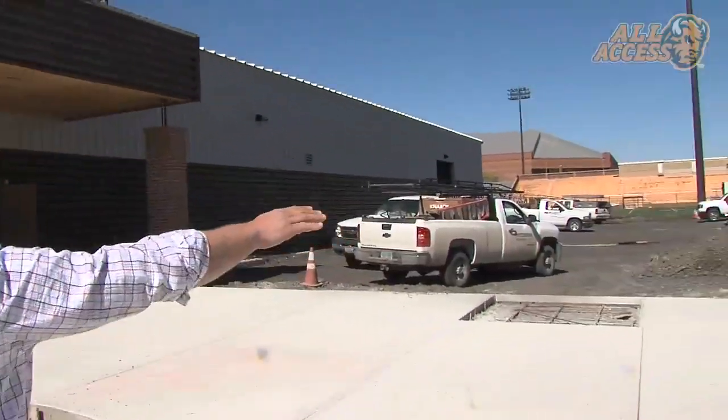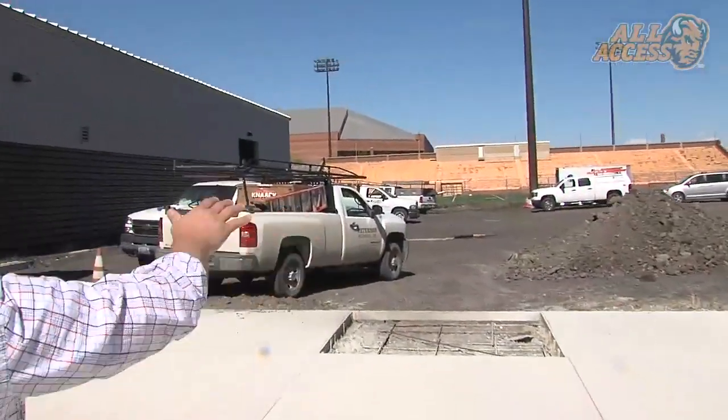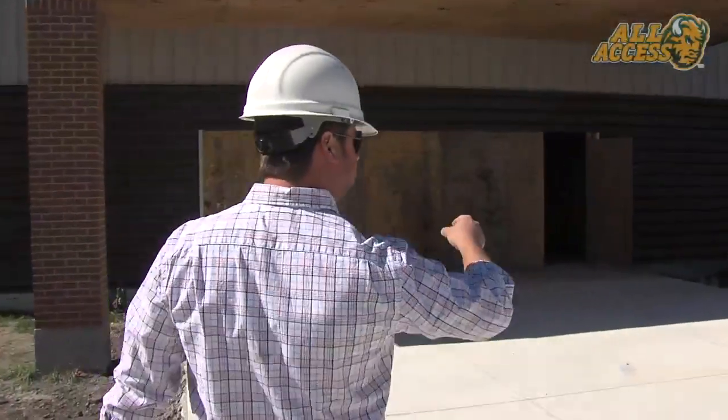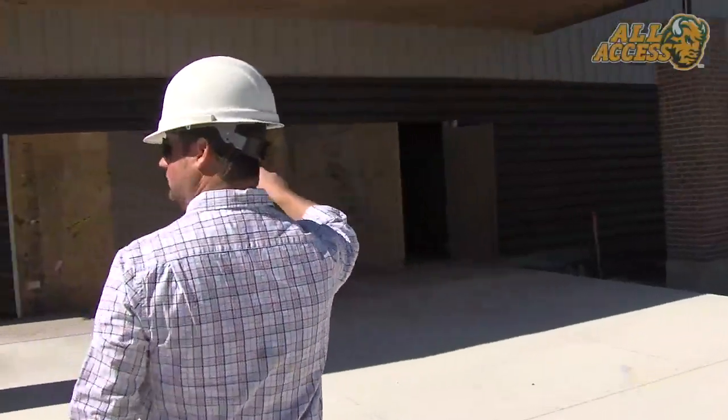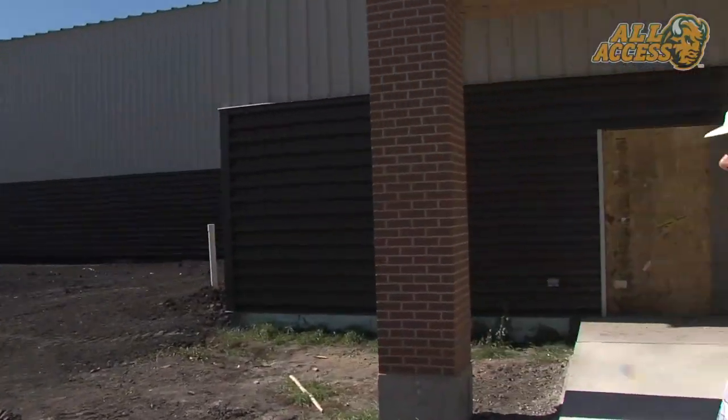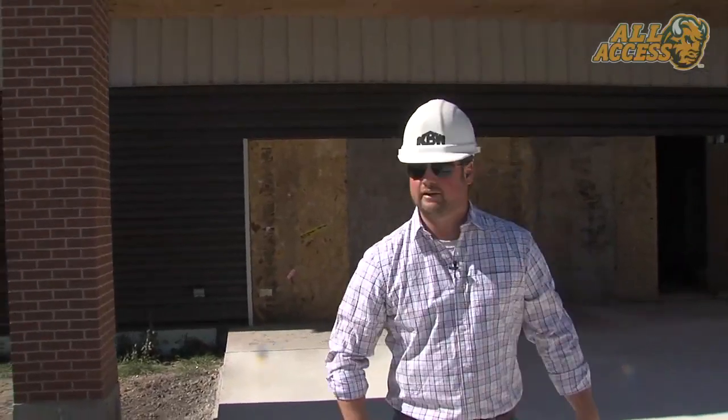Over to our right, where all the black dirt is, that's just going to be a landscaped area. There's going to be rocks going around the building for landscaping right along the edge of the building — it'll be a nice little feature. That kind of brings us up to speed on the outside.